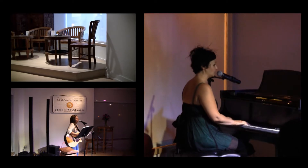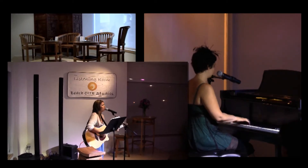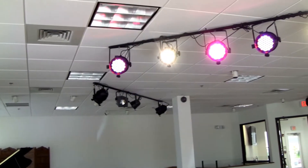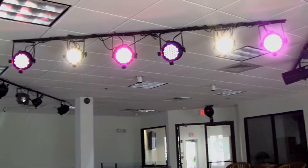Our venue features three stages, all of which may be used for a variety of artists' needs. The room's main stage, which is 123 square feet, is equipped with four full-color LED canisters, in addition to two amber-white LED canisters for lighting balance.